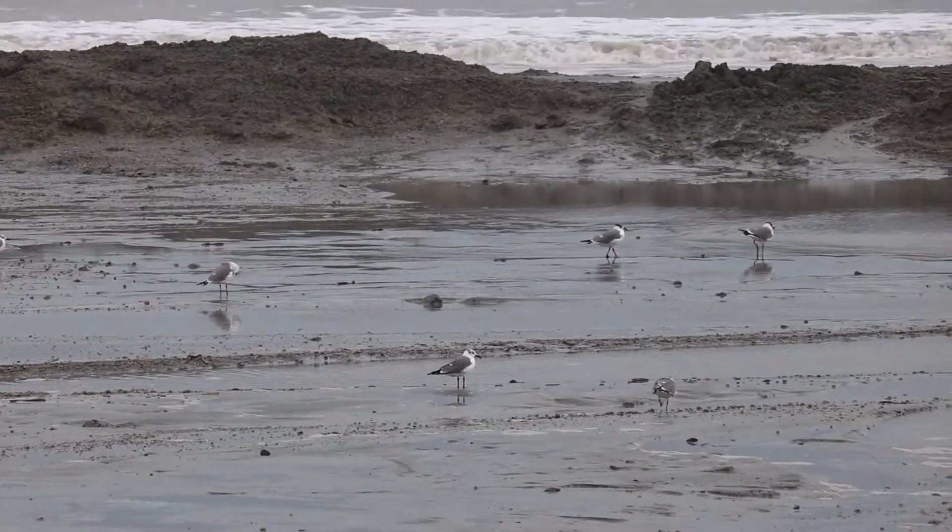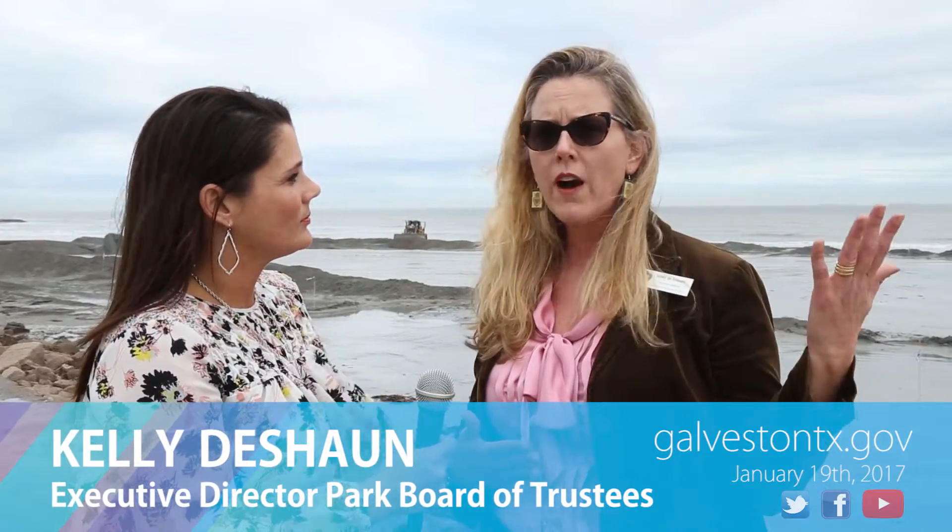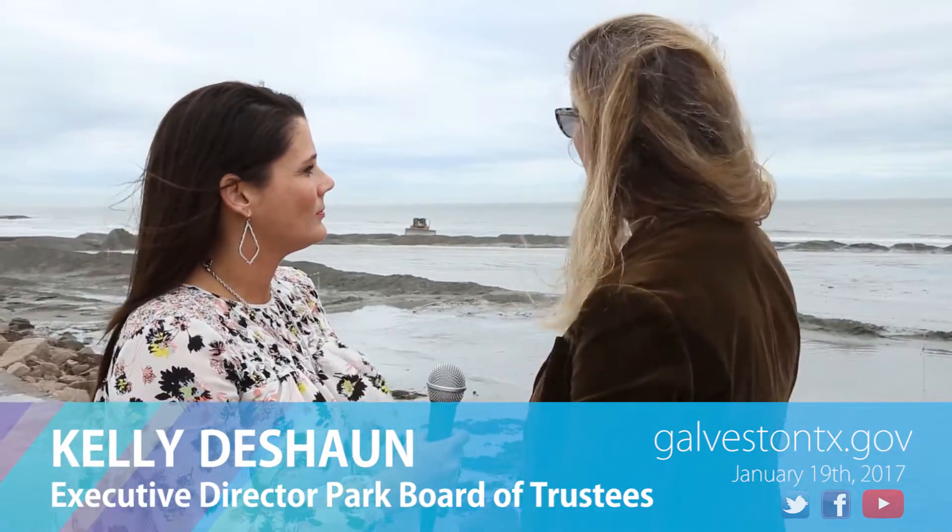Every 18 months, the Corps needs to dredge the ship channel in order to maintain that vital economic activity down there. They paid for the dredge and we paid for the transport. And so that sand cost us about nine dollars a cubic yard, which was a great buy. This project, however, we're paying for both the dredging and the transport. So this sand is costing us roughly $20 a cubic yard.